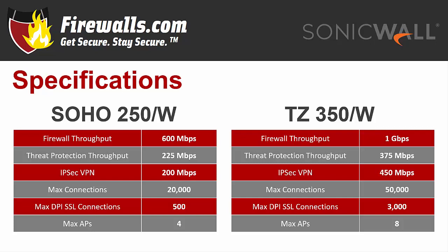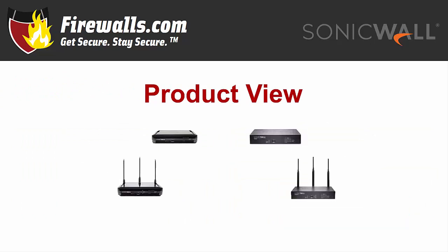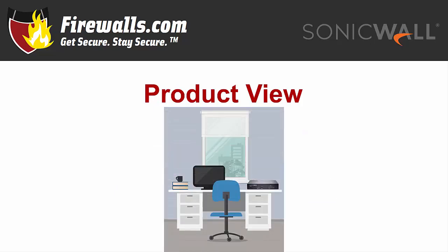DPI-SSL support is included with both models. Upon closer inspection, you'll notice their form factor — each has a compact footprint, easy to tuck away on a desk or tabletop, with no rack mount needed. You'll get a total of 5 network ports on both firewalls, and they offer both wired and wireless models.